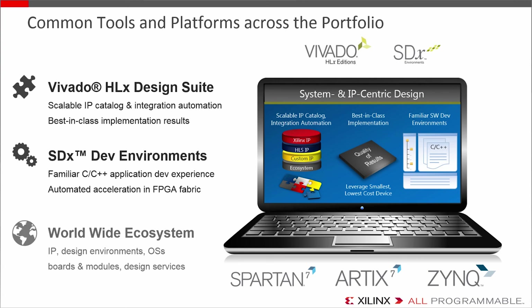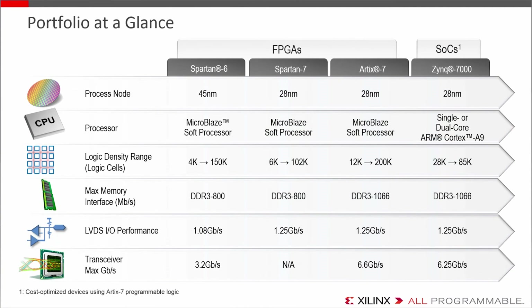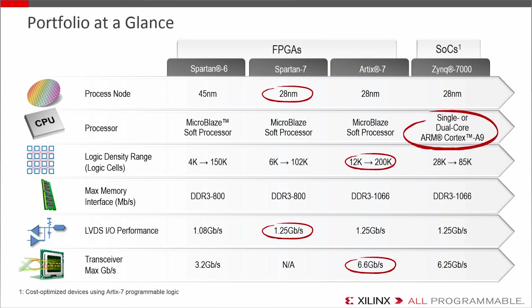Of equal importance is the ecosystem. It's key to have a vast catalog of third-party options and alternatives to access the best IP, the best software, and the board of your choice, to bring a design to completion as quickly and easily as possible. At 28nm, Spartan 7 has 2.5x greater performance per watt over Spartan 6 and faster IOs, but Spartan 6 is plenty capable with DDR800 and 3 Gbps transceivers. Artix 7 has great scalability from 12,000 to 200,000 logic cells and the industry's only 6.6 Gbps low-cost transceiver FPGA. Zynq is the cost-optimized ARM-class SOC with programmable logic based on Artix 7, so it'll have similar performance metrics as far as the FPGA fabric is concerned.